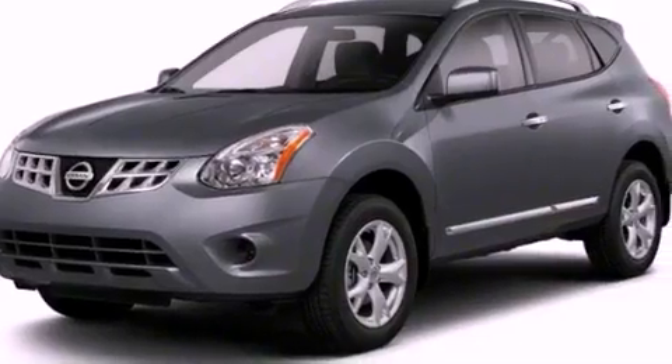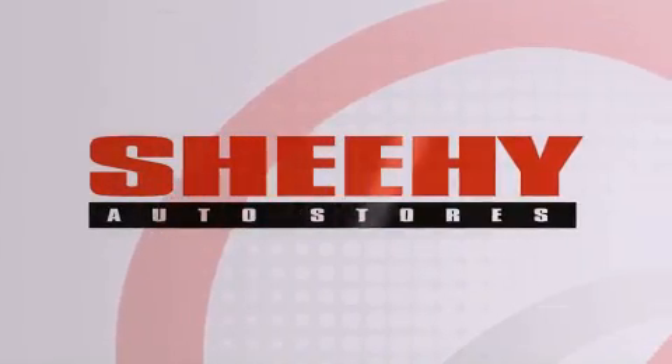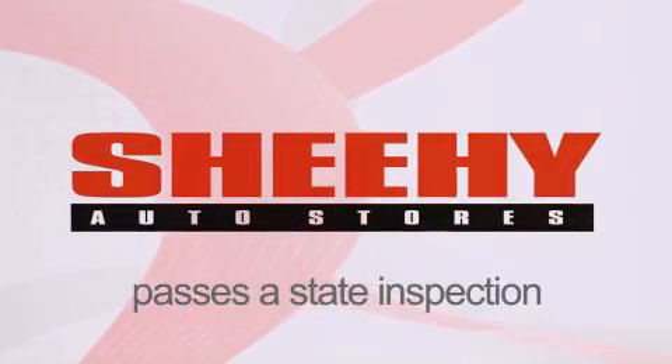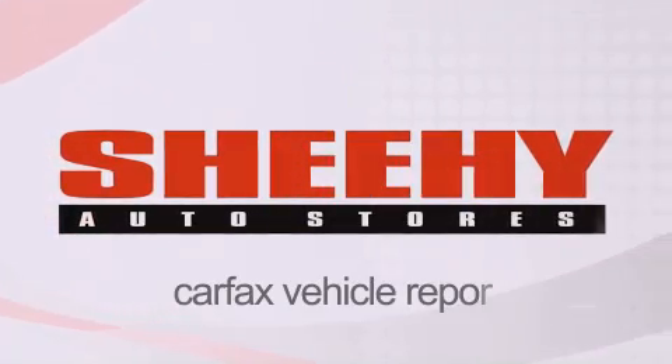Contact us today and schedule your opportunity to see this automobile in person. Every Sheehy Select used vehicle comes with a 3-day money-back guarantee, 60-day, 2,000-mile warranty, passes a state inspection and our 175-point inspection system, and comes with a Carfax Vehicle Report.